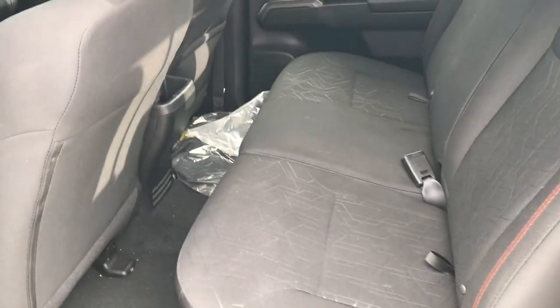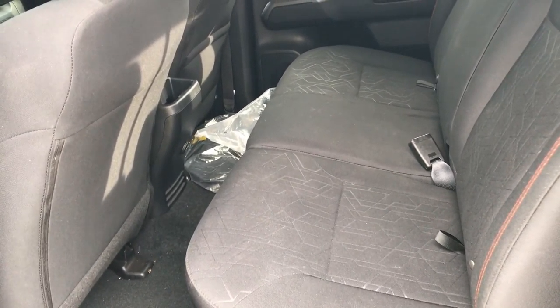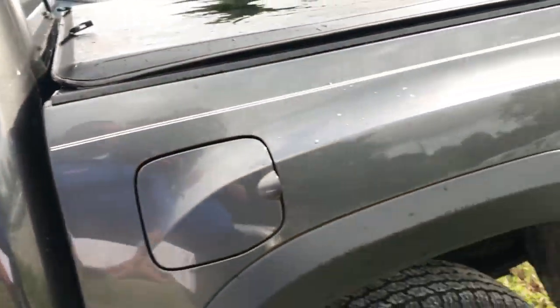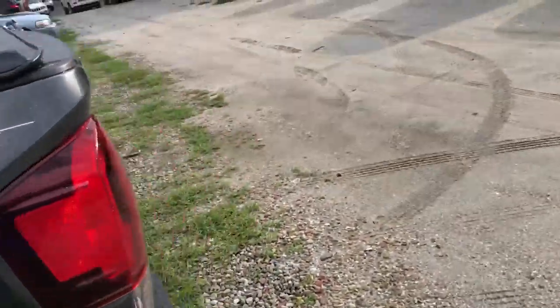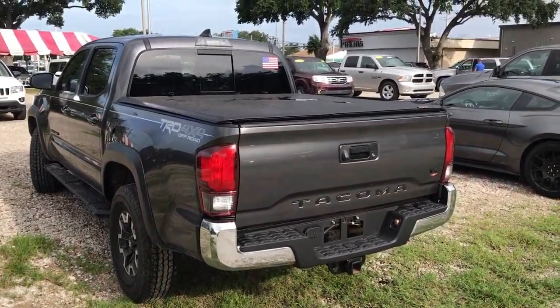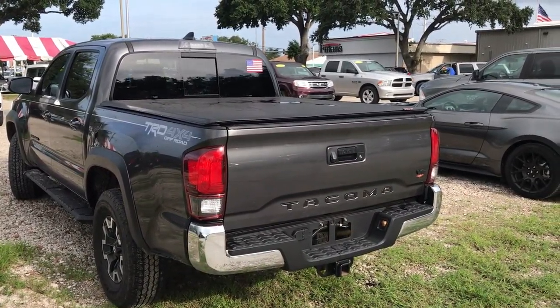There's quite a bit of room in the back here for some passengers and there are cup holders back there as well. This does have the tubular side steps on the side and also has a tonneau cover. It also has the tow package on it, so here's a look at the back.